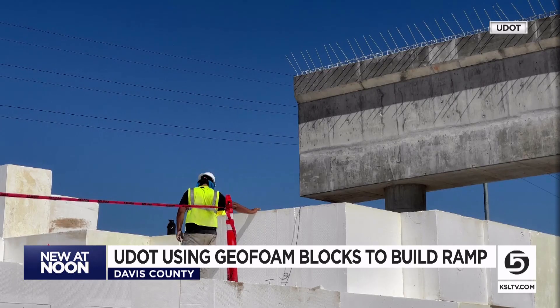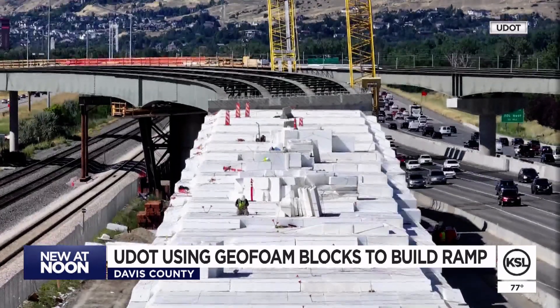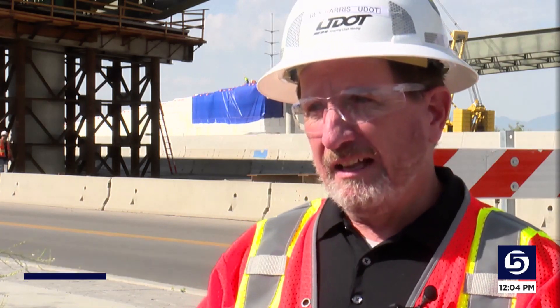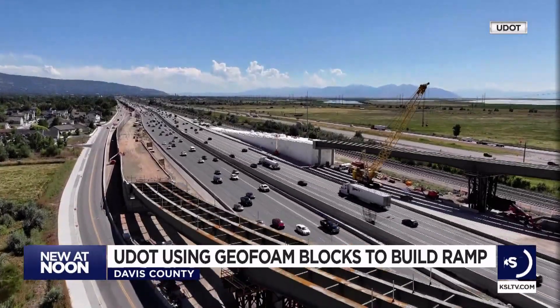Blocks stacked on top of blocks made of polystyrene, what UDOT calls geofoam. It's lightweight, and the reason why we're using it is because earth, concrete, and asphalt are really heavy. This polystyrene is about 100 times lighter than those materials.